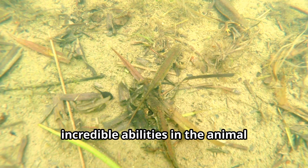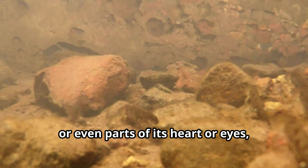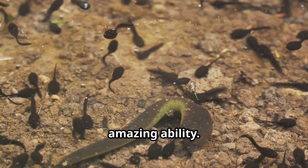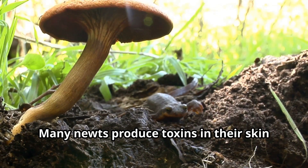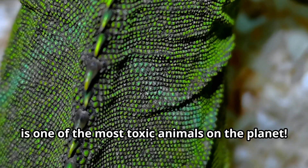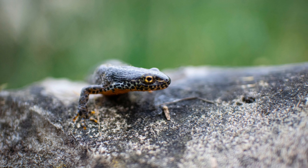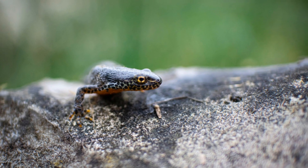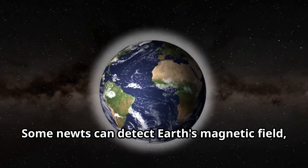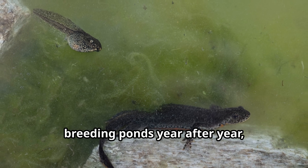Newts possess one of the most incredible abilities in the animal kingdom: regeneration. If a newt loses a tail, a leg, or even parts of its heart or eyes, it can grow them back. Many newts also produce toxins in their skin that make them poisonous to eat — the rough-skinned newt of North America is one of the most toxic animals on the planet. Another superpower: some newts can detect Earth's magnetic field like a built-in compass, helping them navigate back to their breeding ponds year after year even if they've traveled far away.